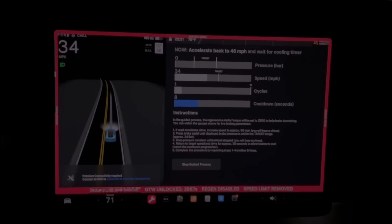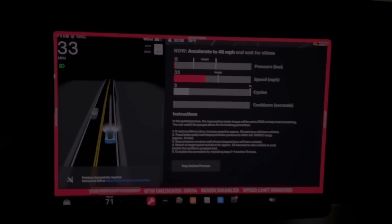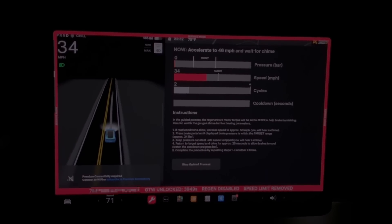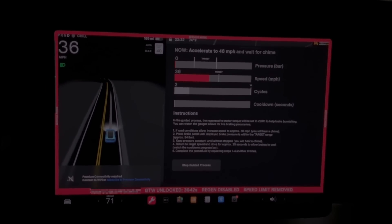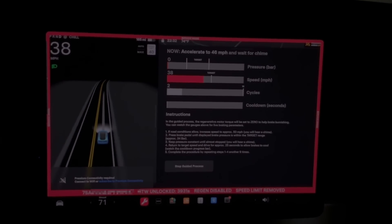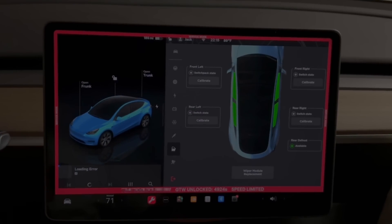Typically brake burnishing is something you'd have to take your car to a shop for, but the Tesla service mode provides a useful way to do it yourself. Now let's talk about a couple of things in service mode that you shouldn't touch unless you know what you're doing.